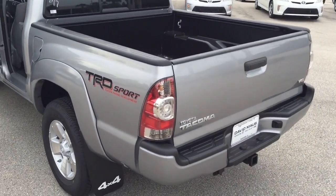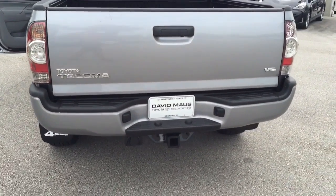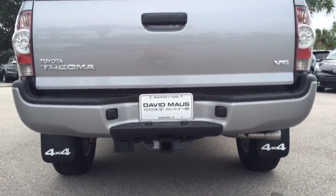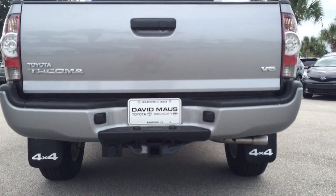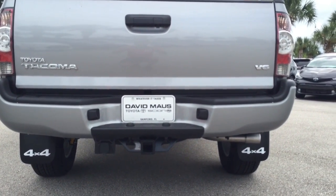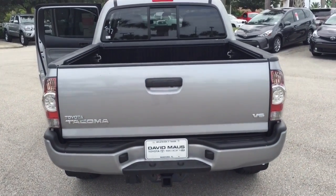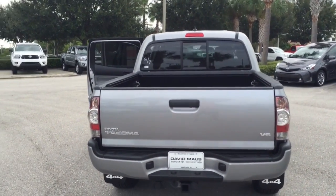Coming around to the rear, you already have your tow prep here ready for you to put your receiver in. And a high-definition backup camera which you're going to see clear as day with panoramic view in your 6-inch high-definition display up in the cabin.